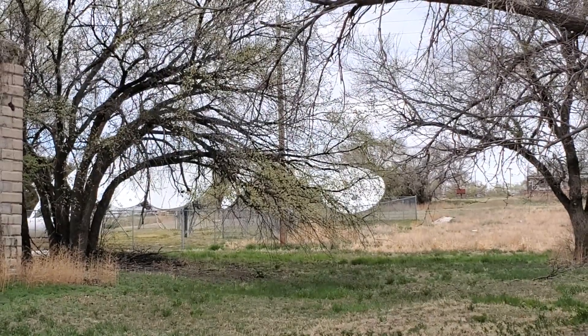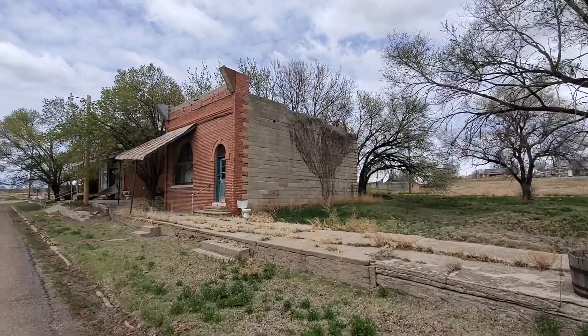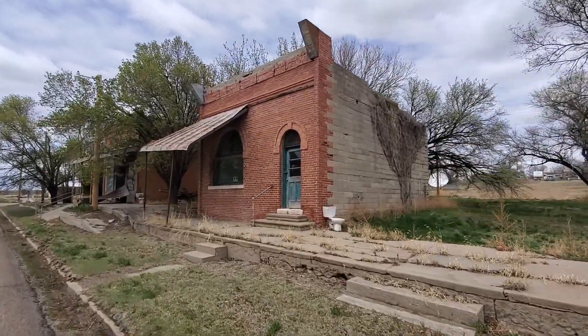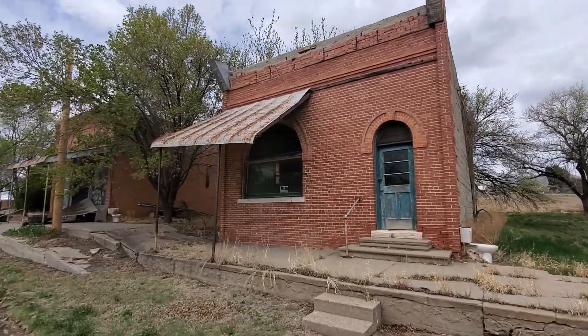There's a bunch of satellite dishes back there. This is just a little town up in the middle of nowhere Kansas. I was driving through on my way to Cocodona, so I decided I would get out, stretch my legs a bit, and check out what these old buildings had.